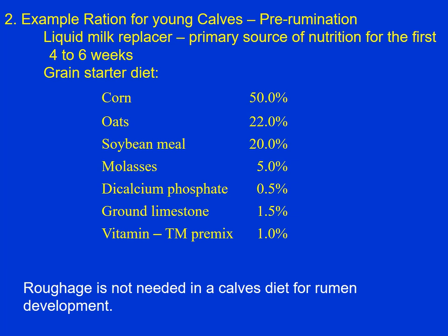For young calves, the rumen is not developed yet, so we feed young calves as we would a monogastric — liquid milk or milk replacer for the first four to six weeks. You may have grain available after about a week. Here's a grain starter diet: we've got corn and oats, need a little more fiber than you would in a pig's diet, soybean meal, molasses to keep the dust down and maybe a little flavoring agent, then minerals and vitamins. Roughage is not needed in a calf's diet for rumen development — there's enough fiber right in the grains.